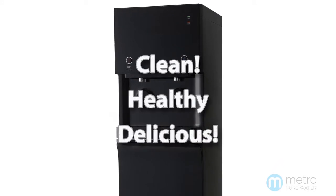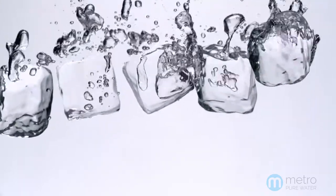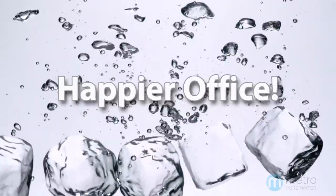This ensures that your drinking water will always remain clean, healthy, and delicious. And if there's one thing that can improve a glass of water from Metro Pure Water, it's got to be our ice. We offer ice solutions that provide the perfect complement to our drinking water and make your office a happier place.